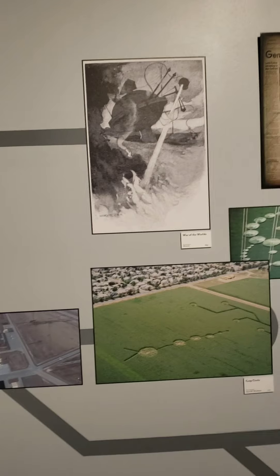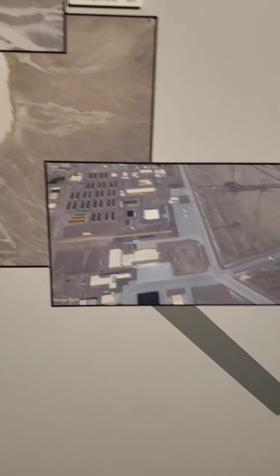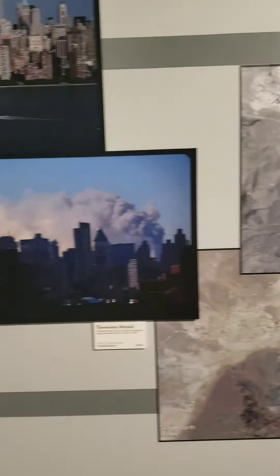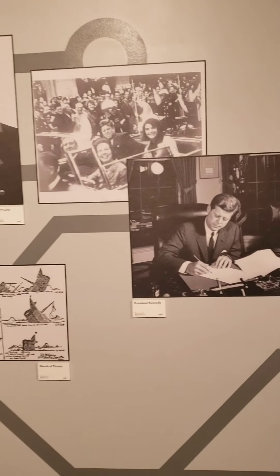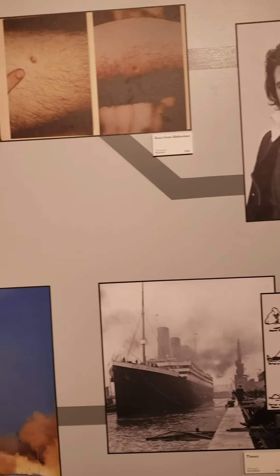Looks like we have pictures of Area 51, from 1986. Kennedy, Elvis — I'm guessing they're all aliens.